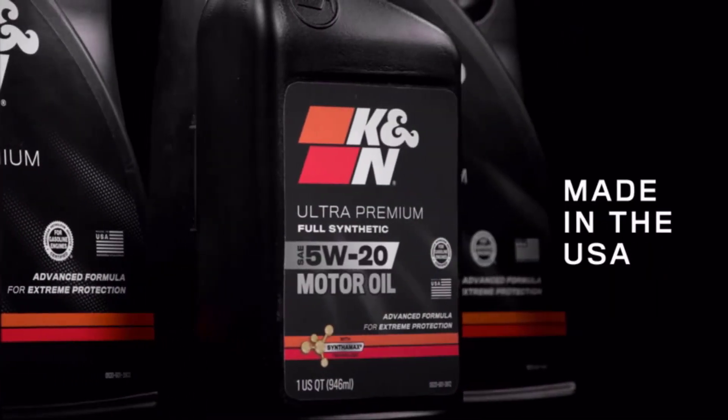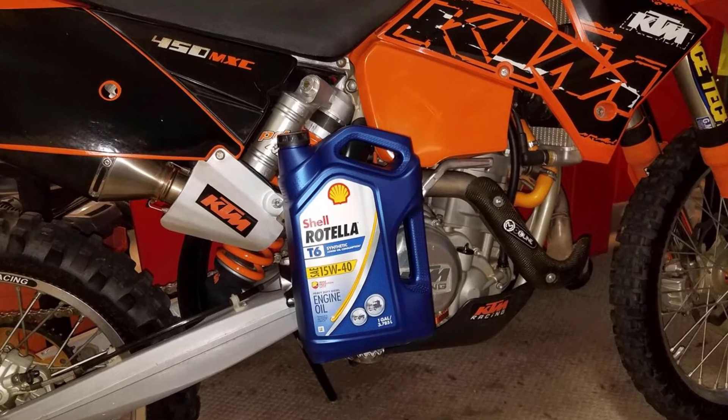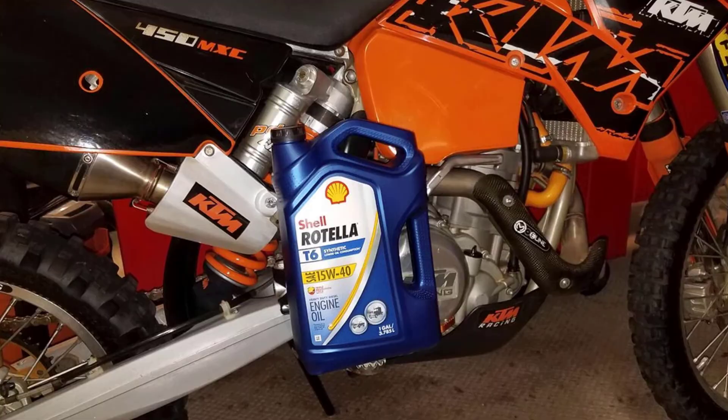K&N Ultra Synthetic Engine Oil offers premium engine protection. K&N Advanced Full Synthetic Motor Oil helps your car run smooth in both cold and hot temperature conditions.